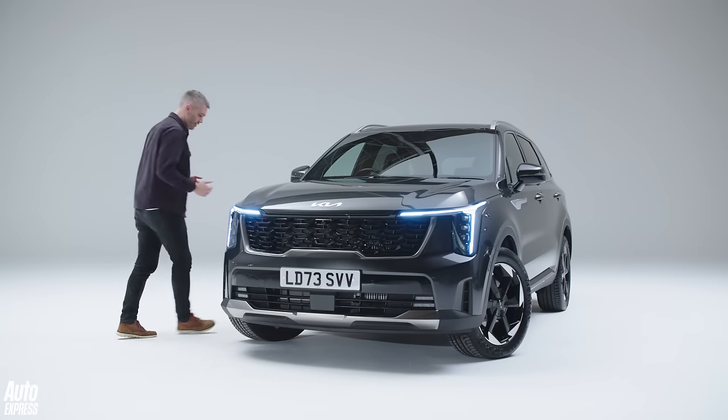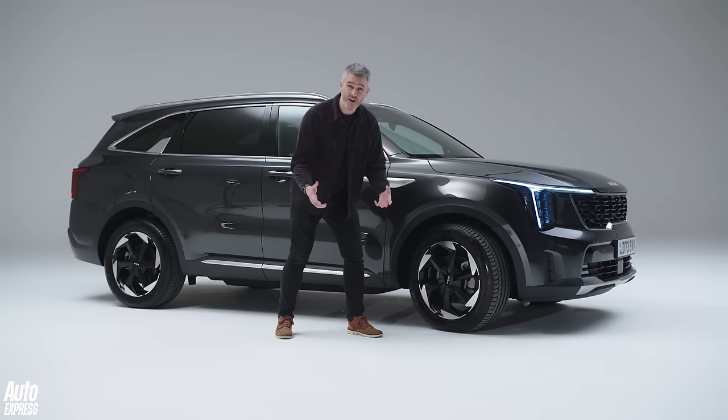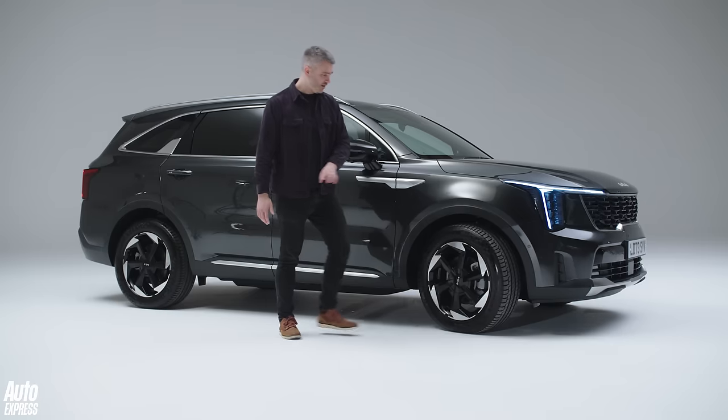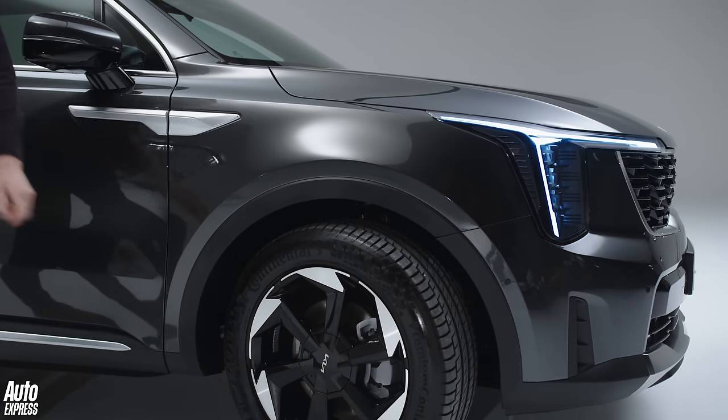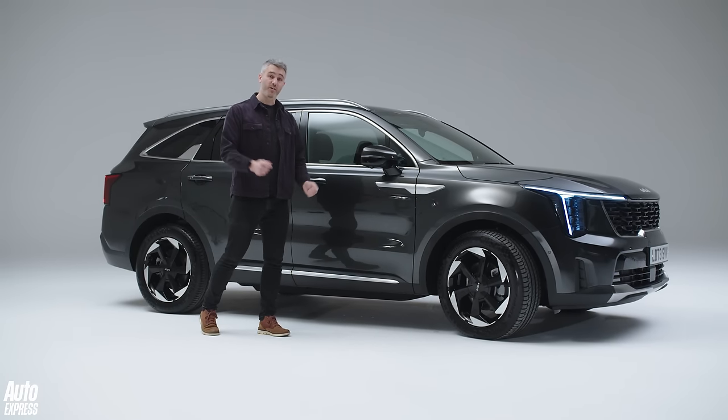Now, if you follow me down the side — these wheels, again, EV9 inspired, perhaps a little bit less aero-focused, but you can definitely see the similarities with that and the electric car. You've got some extra cladding around here and along the sills down here, just to differentiate it from the old car. And there's more of that inside.